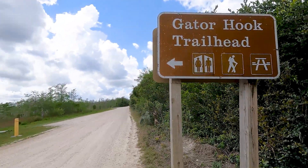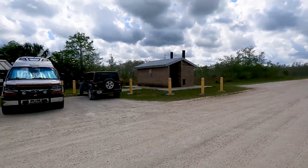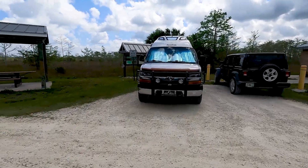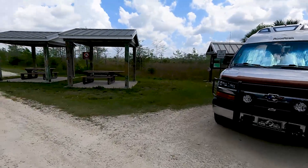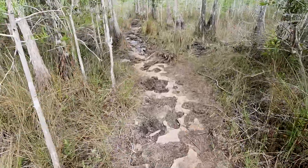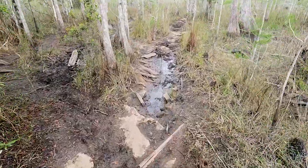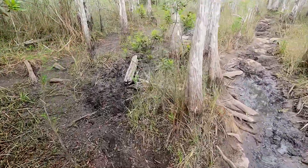It's late March, which means it's the end of the dry season here in this part of southern Florida, and the wet season is getting ready to kick off. The wet season down here is seriously wet. Through the summer and fall, about 50 inches of rain is not uncommon every year, and that's why this swampland is a swamp.